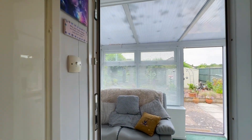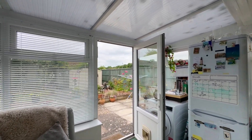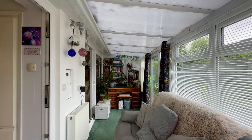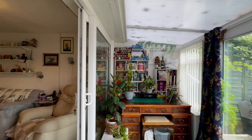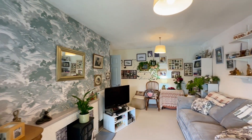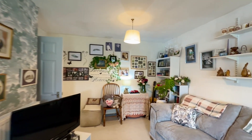As we move through into the conservatory, you'll notice we've got a door out onto the garden from this side as well as a sliding door on the left-hand side. We then reach the lounge space — a really nice light and airy room. There's a door from the hallway as well as the one into the conservatory, and we've got a feature fireplace in the centre.